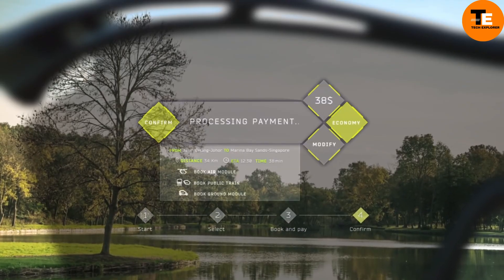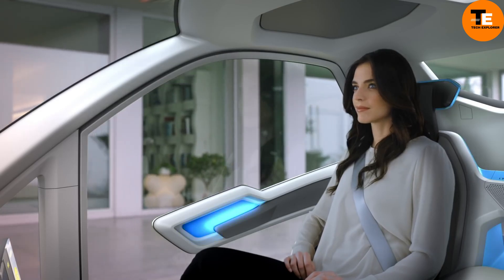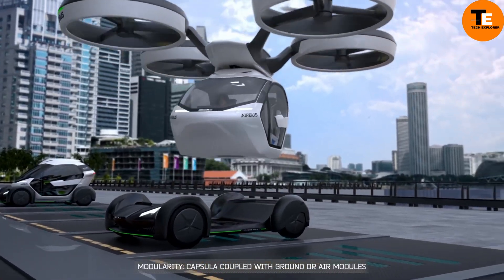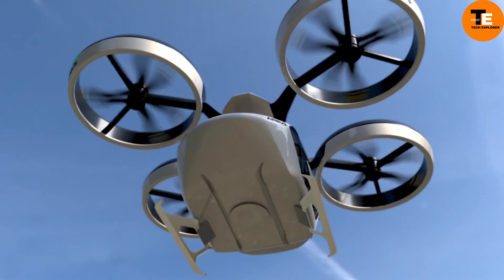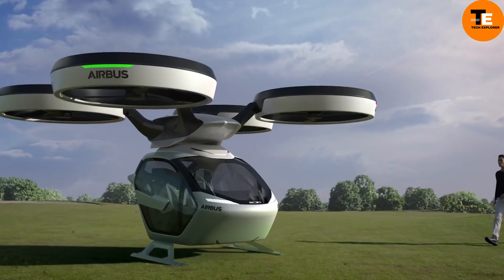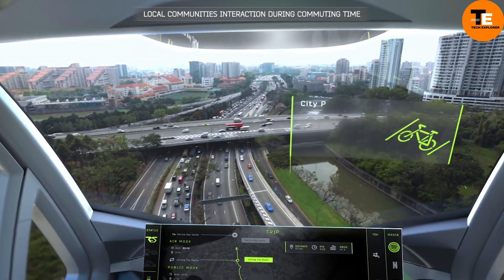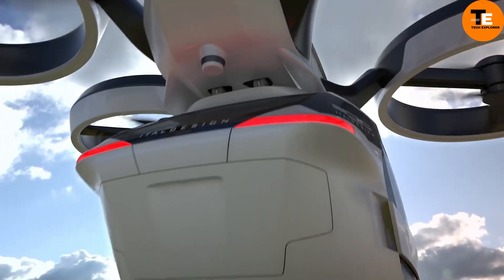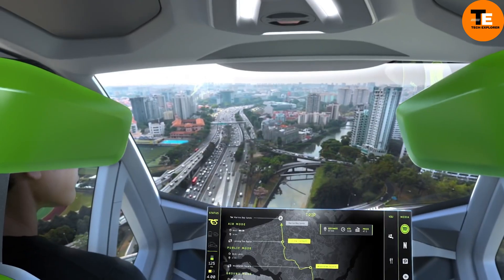Utilizing an app, travelers can plan and customize their journeys, selecting the most suitable mode of transportation based on preferences and trip details. When connected to the ground module, the capsule functions as a city automobile, seamlessly transitioning into an autonomous air vehicle in urban areas, offering a groundbreaking solution to urban mobility challenges.